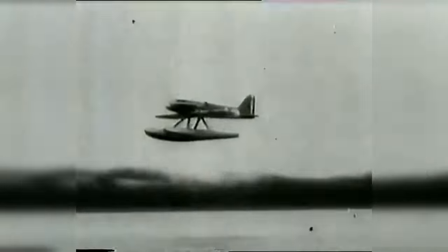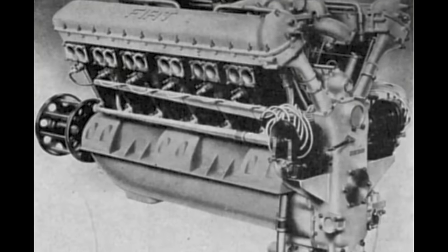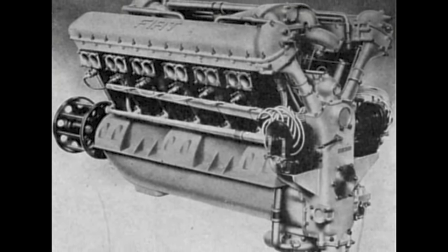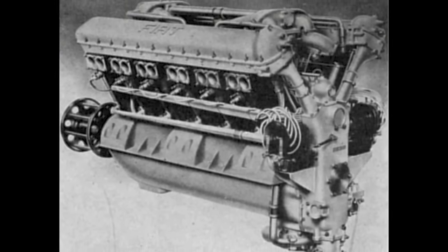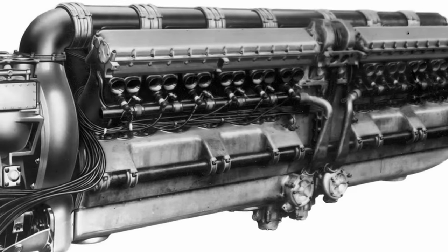There's a certain charm to solving a big problem with a straightforward fix. Think about the AS6 engine as kind of a cut-through-the-complexity moment, kind of like Alexander the Great not bothering with untying the Gordian knot and just slicing right through it. The folks at Fiat, in their quest for more power for their Schneider Racing engines, hit upon a brilliantly simple idea. Instead of getting bogged down in the nitty-gritty of squeezing out a bit more combustion efficiency, which might have been a dead end, they went for a gutsier move. Why not just double the engine's size?